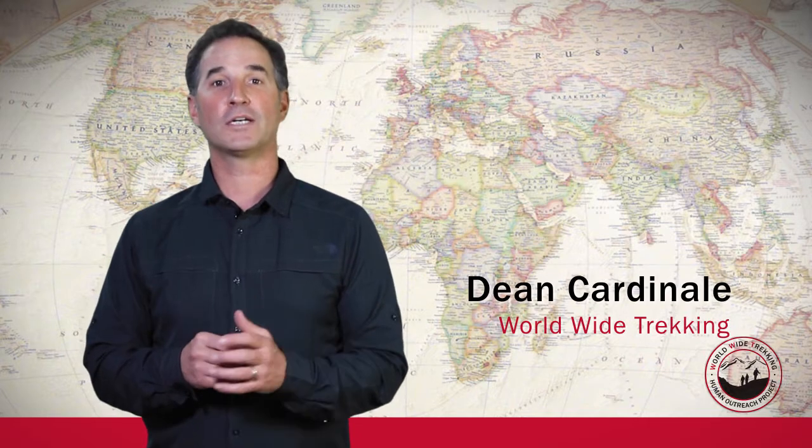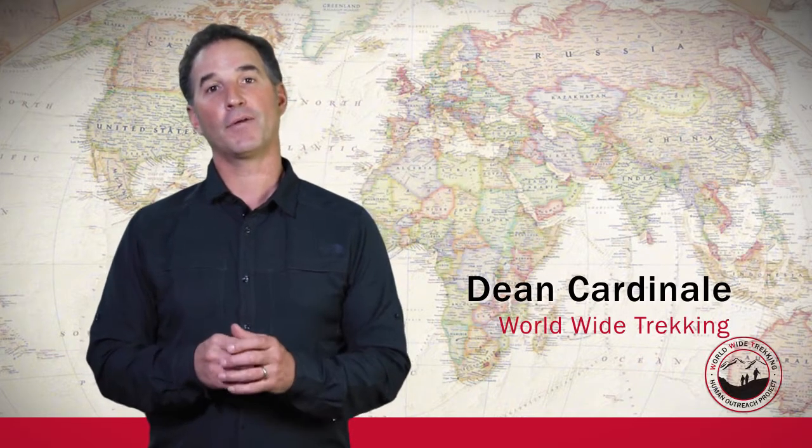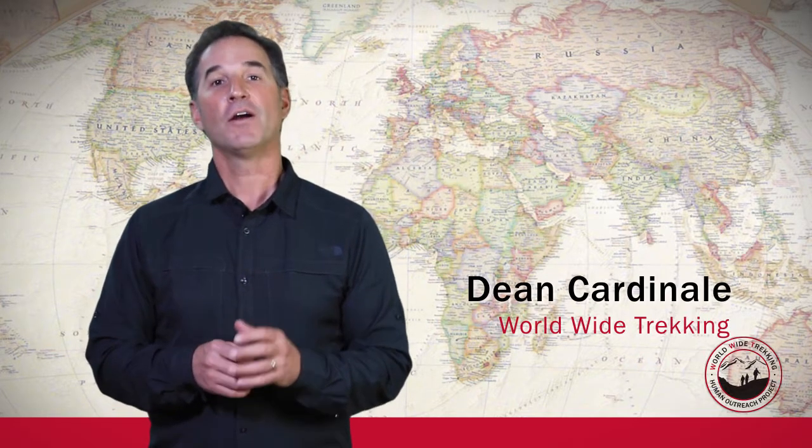Hi, this is Dean Cardinal from Worldwide Trekking, and today I want to talk about the bags you're going to need to pack for Mount Kilimanjaro.